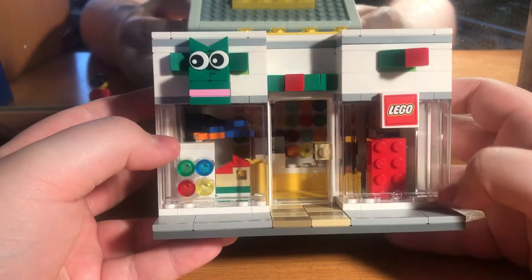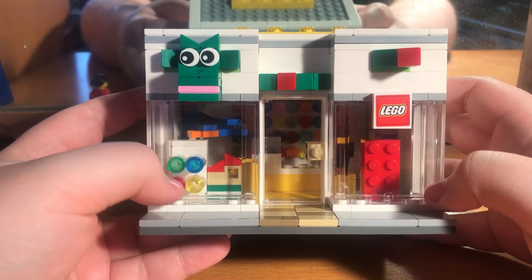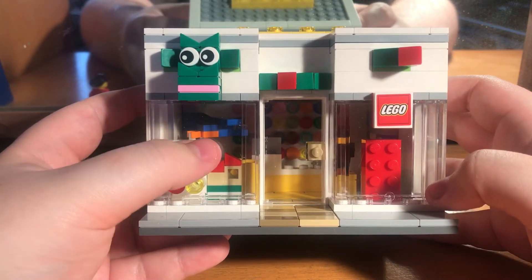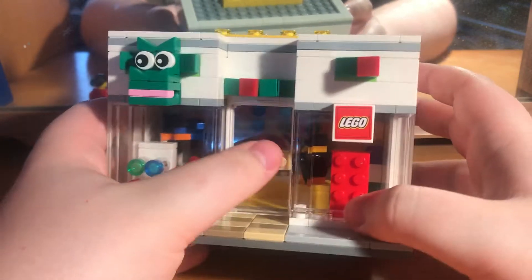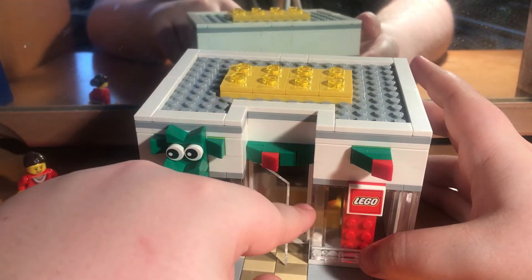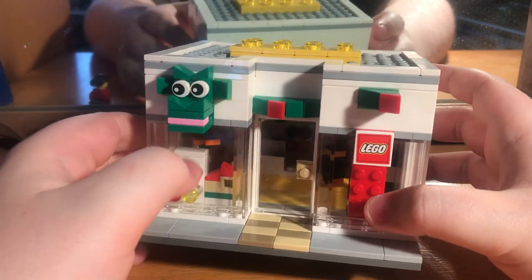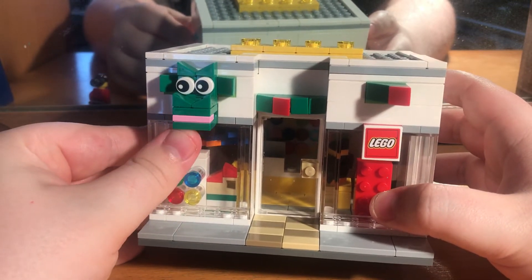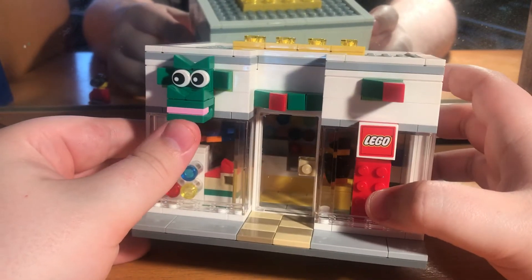Here we've got the Lego sign, a house-type thing, and a pick-a-brick section. There's the airplane that comes with this set, the penguin, and the door - because obviously there are doors in this. I do like this pathway leading in to the shop.